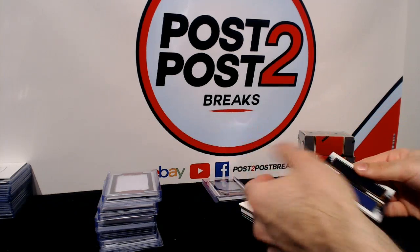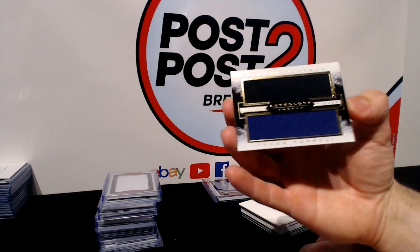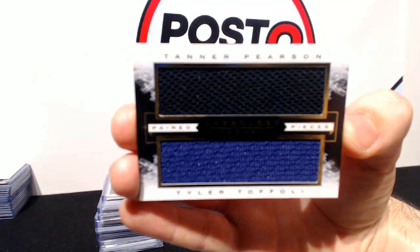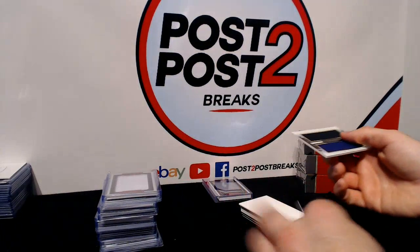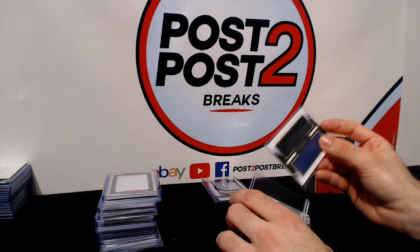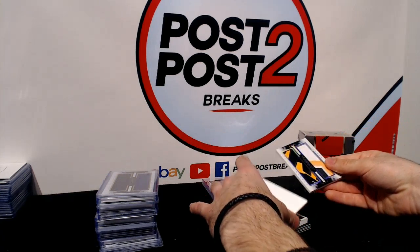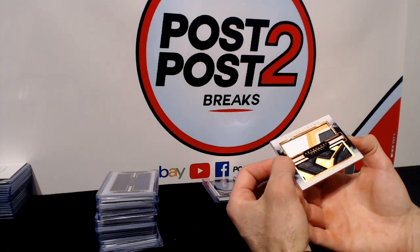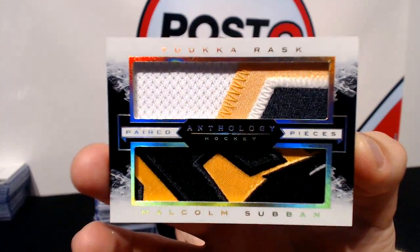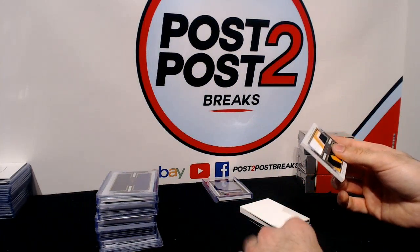No way — can't believe it. Our next one is one we hit in like the first or second pack: for the Kings we have Tanner Pearson and Tyler Toffoli Paired Pieces. And another sick two patches for the Bruins again — Alan is always killing it somehow — Tuukka Rask and Malcolm Subban Paired Pieces patches again, with really nice pieces.